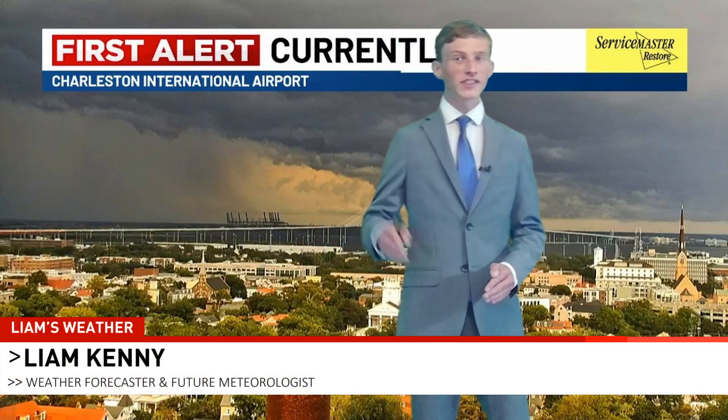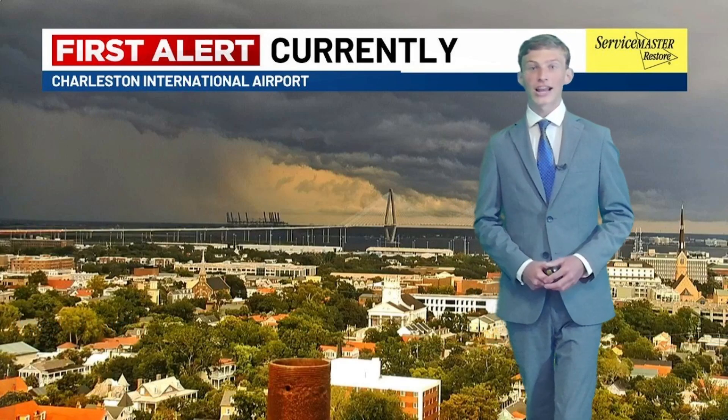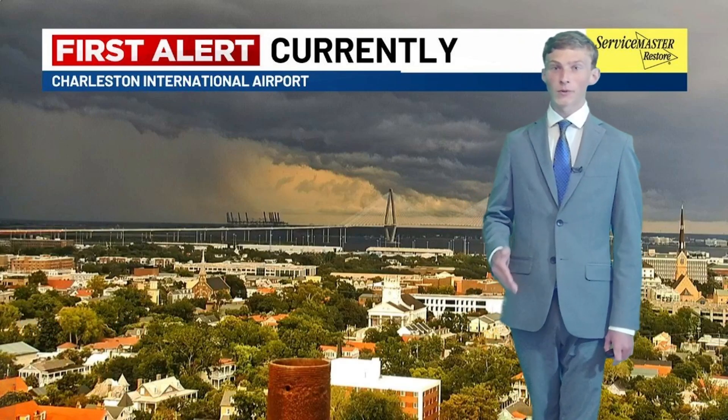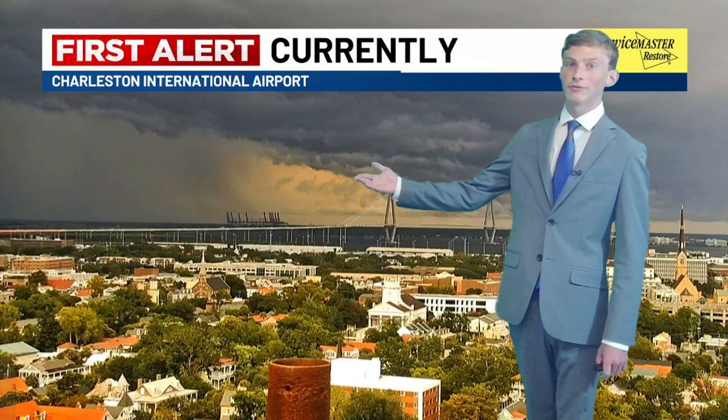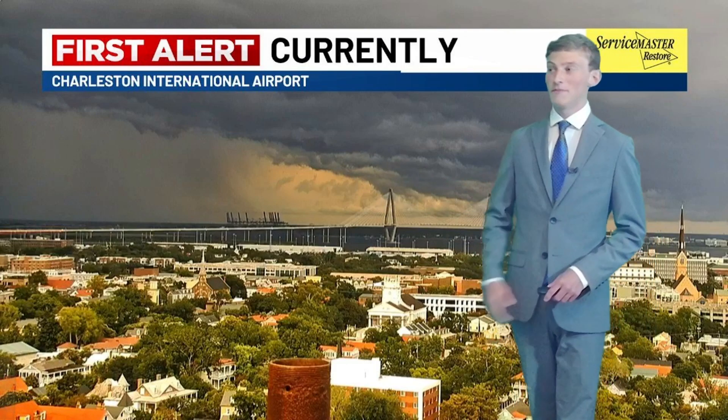Today was a very stormy day, not just for us but really the entire eastern seaboard as a whole, as we were having a cold front approach our area. And not only did we see storms, but we saw a very impressive storm approaching the city of Charleston, South Carolina just a few hours ago.